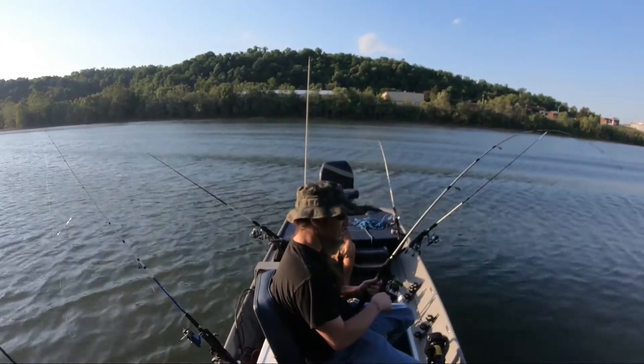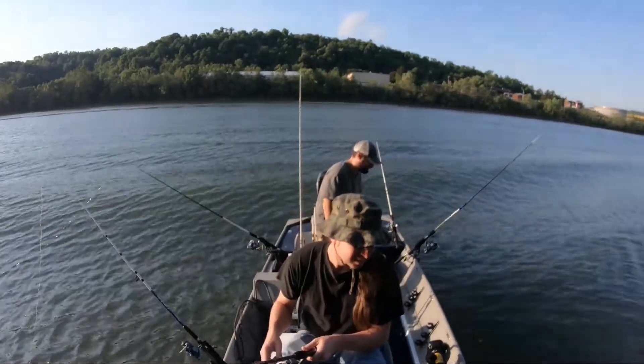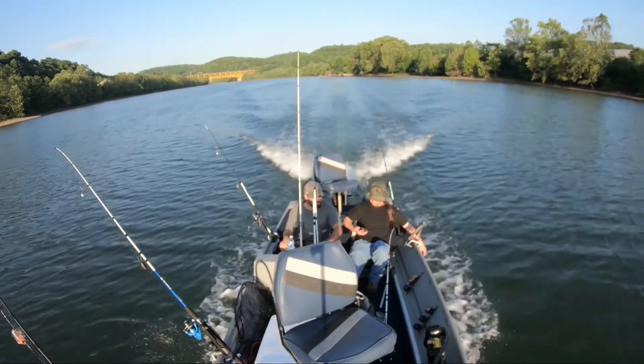But where there's wake boats, there's wakes. So it was the first real test of the little john boat with bigger waves. It was a bit nerve wracking, but it did okay. But nothing was happening here, so we decided to move up river once again.